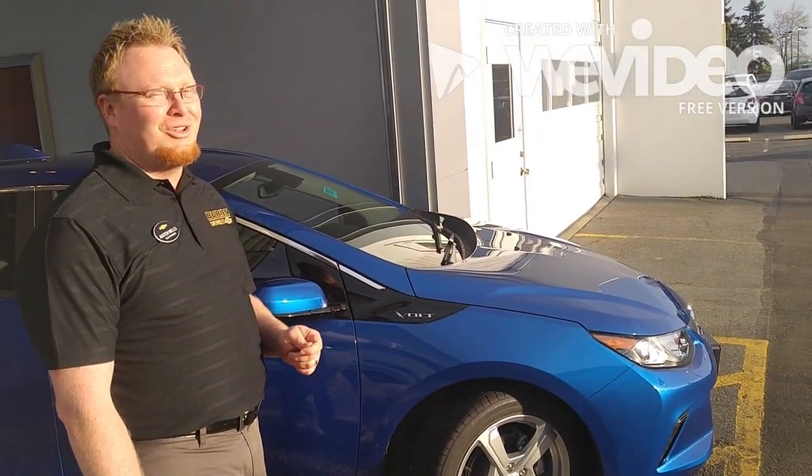Come on down to Burien Chevrolet. We'll show you some tips and tricks on the Chevrolet Volt, and if you don't have time to make it in today, we're going to show you some now in this video.